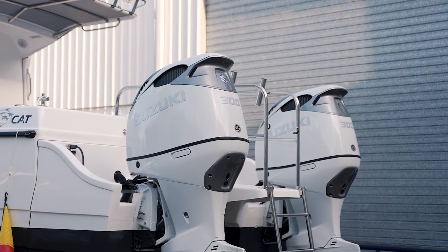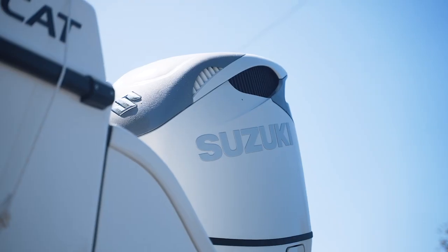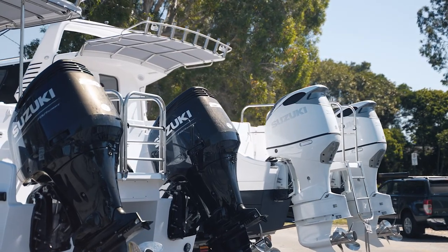An interesting aspect of the 300 duo prop engine was its quietness, both at low speed and high speed inshore and offshore — it was extremely quiet. The support provided by Suzuki staff throughout the build process, sea trials, and commissioning is really appreciated. They're very thorough, ensuring a great result for the customer going forward.